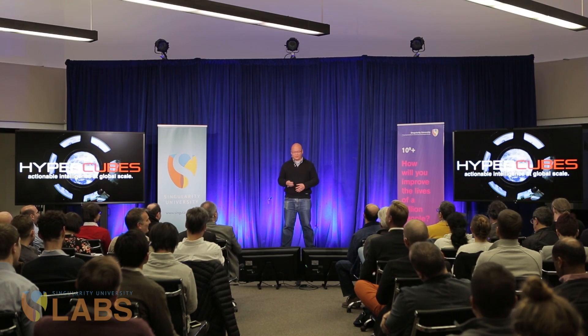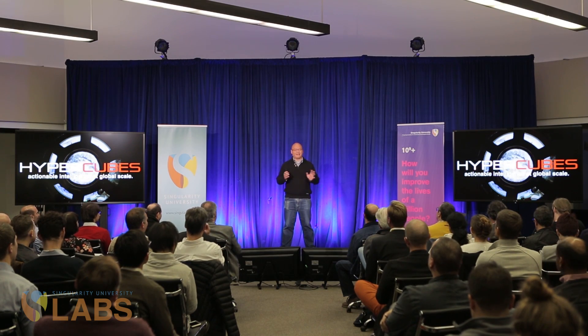Good evening everyone. Before I start the pitch proper, I want to first say thank you. It's the holidays and you are spending precious time away from your families, so thank you. My name is Brian Lim, and I'm the co-founder of a startup called Hypercubes, and we are after a particularly interesting challenge.